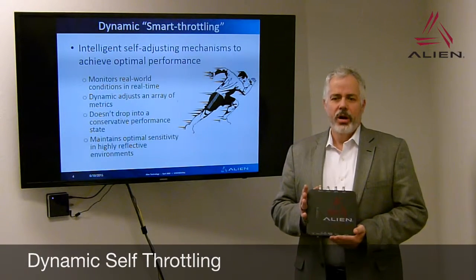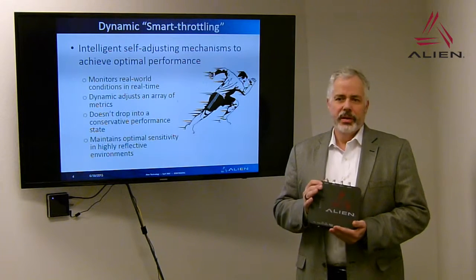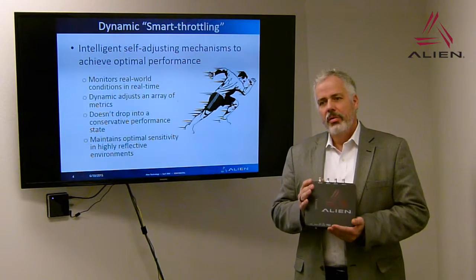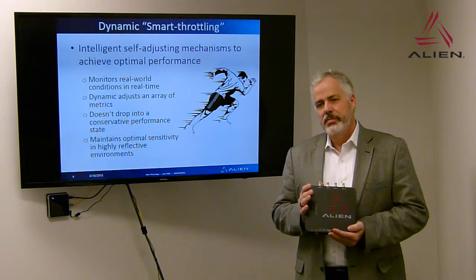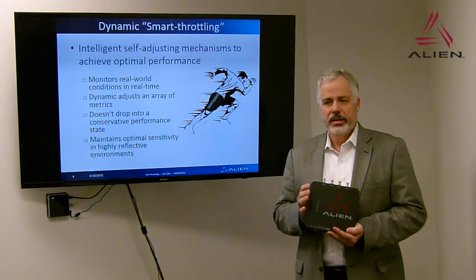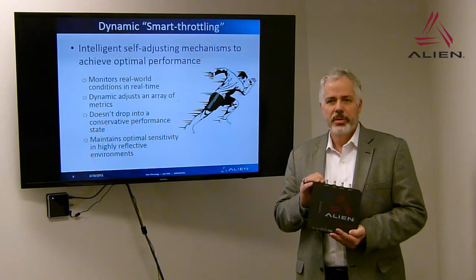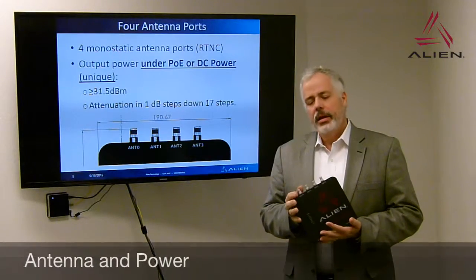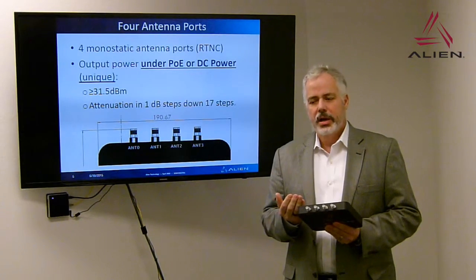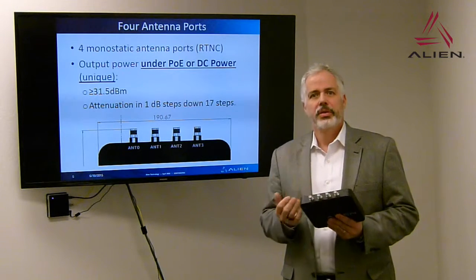The heart of this reader is two ARM 9 cores with a field programmable gate array. This flexibility of having a digital portion of the radio allows the radio to be highly intelligent, optimizing itself to real-world performance by monitoring changing environmental conditions. It will adjust, selecting between sensitivity and selectivity to give optimal performance, maintaining that optimal sensitivity even in highly reflective environments. The ALR F800 has four standard reverse TNC antenna ports in a monostatic design, and output power — regardless of whether you're under PoE or DC power — will be greater than 31.5 dBm.